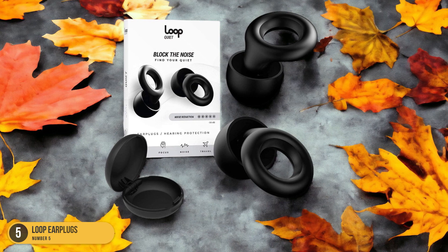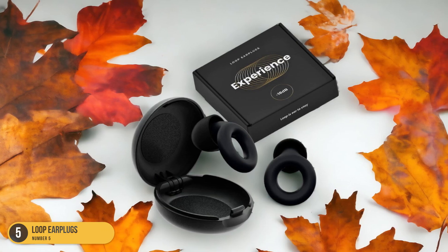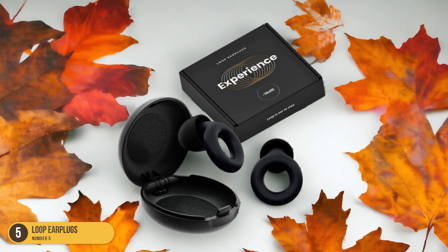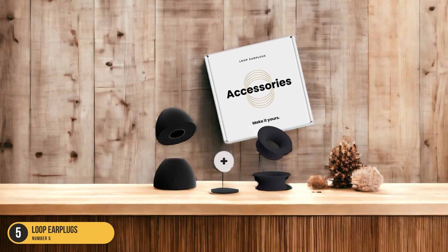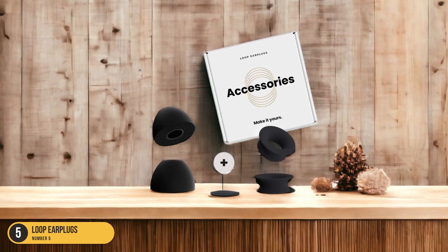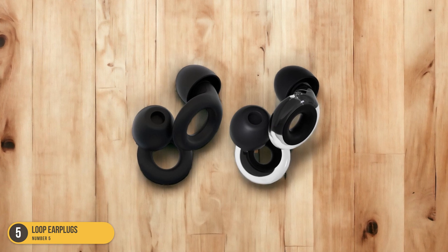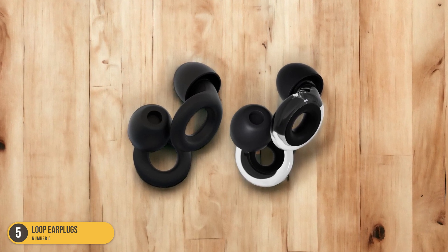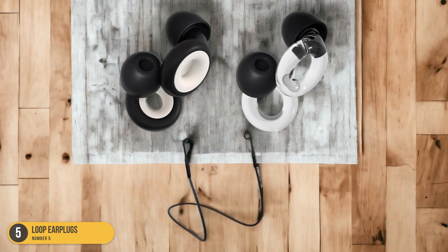Loop Quiet Earplugs are easy to adjust and wear, and gentle on sensitive ears, making them suitable for a wide range of users. The minimalistic loop design not only enhances safety but also adds a unique flair to the overall look. With a variety of colors available, users can choose a pair that suits their style preferences. Additionally, these earplugs are washable, durable, and come with a handy carrying case for on-the-go convenience.